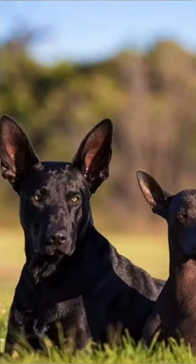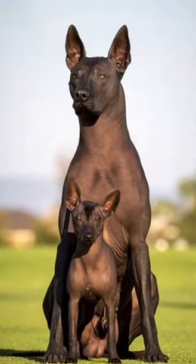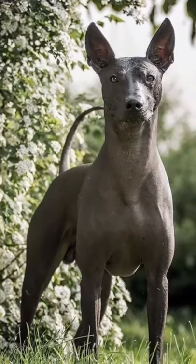A Xolo puppy can cost anywhere between six hundred dollars to three thousand dollars. The Mexican hairless dog is a rare breed, and the waiting period to own one will be longer.